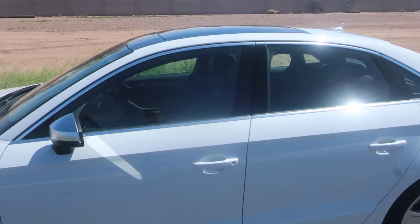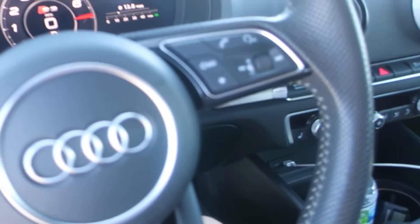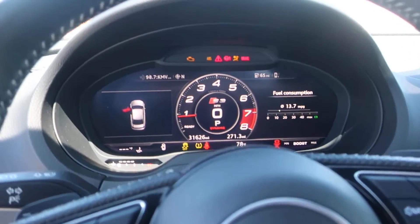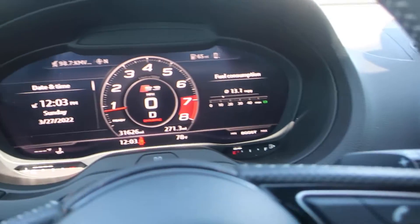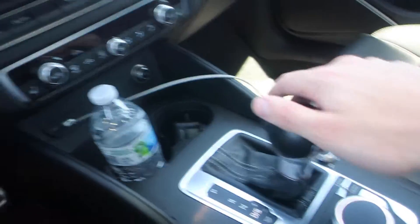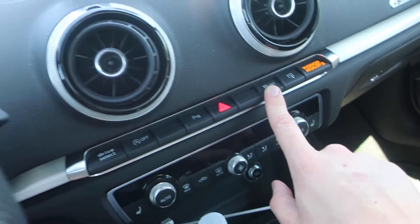I did a launch control video recently so I'll go over it very briefly. What you need to do to get launch control to work is first off start the car and make sure it's up to temperature. You're going to make sure the car is in dynamic mode by hitting the drive select button, then pull down on the shifter to put the transmission in sport mode. Hold down the traction control button until it fully turns off. After that, mash the brake, mash the throttle — it'll rev up to about 4,000 RPM. Let go of the brake and you're off.